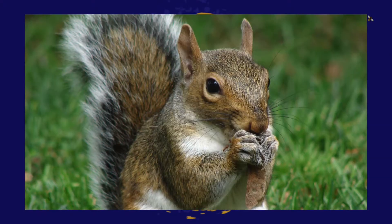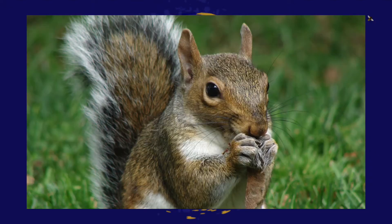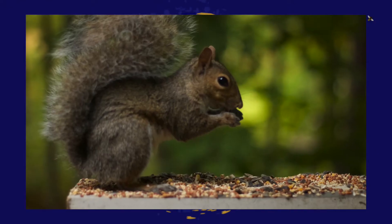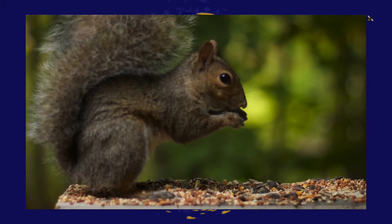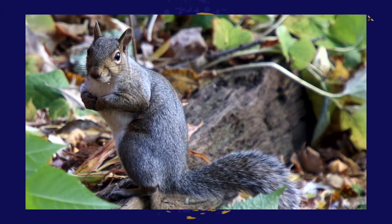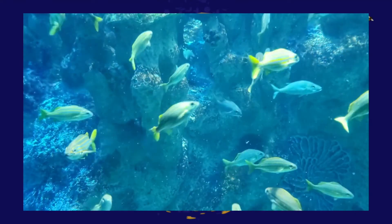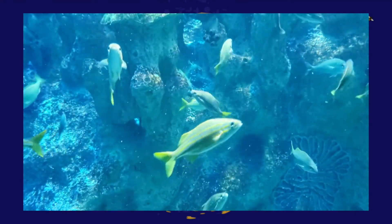The state wild animal game species is the gray squirrel, which was given this honor in 1968. It is a tree squirrel native to North America.